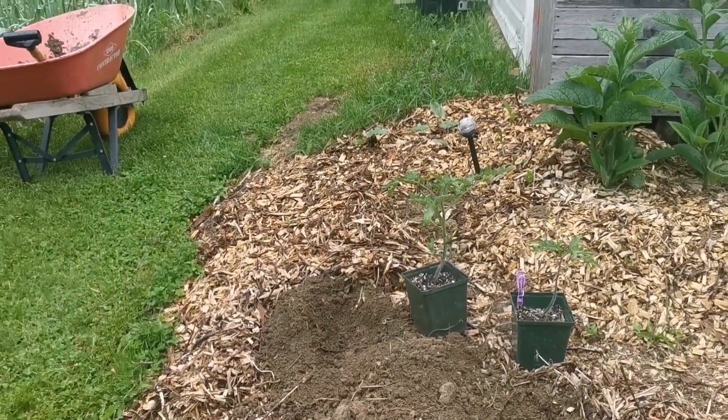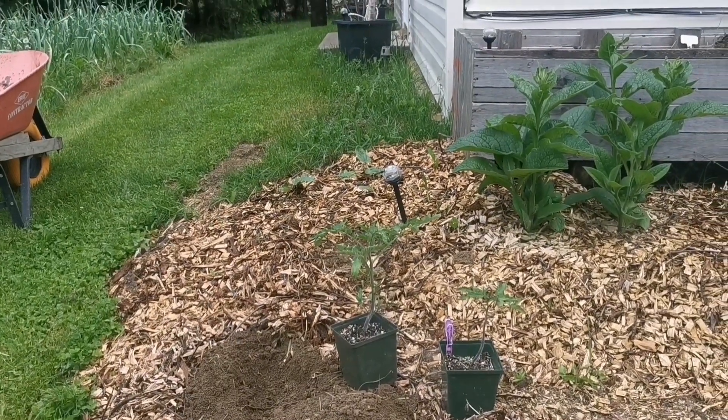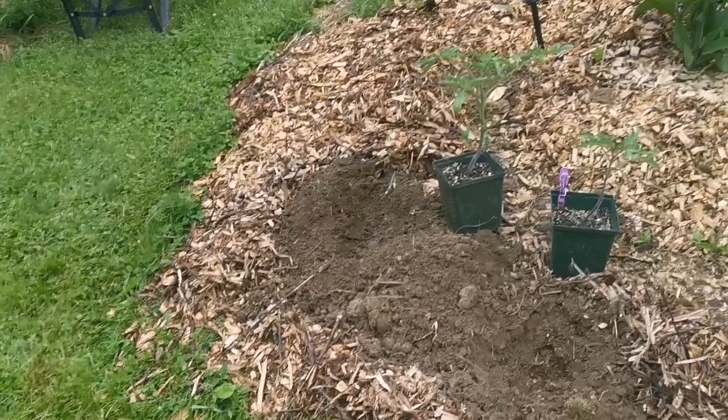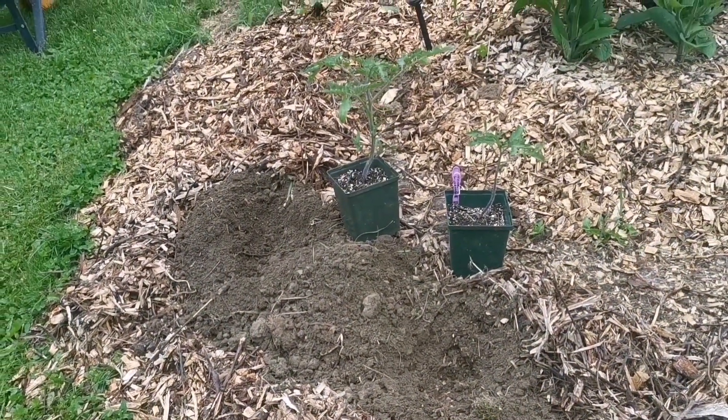They could grow three feet, four feet, five feet — apparently they can keep growing and growing. So I will provide support for them so they can be happy little plants on the corner.